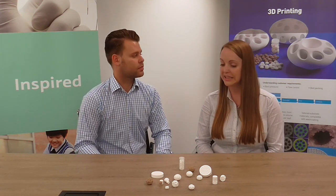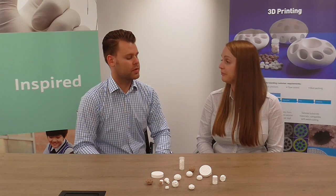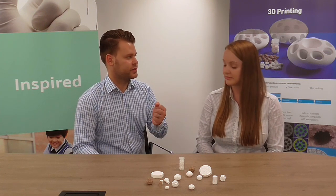The first question that we always get asked is: what materials can we print? We print with ceramic oxides, predominantly with alumina, which is our core product, but we can develop other ceramic materials which may have higher wear or higher thermal stability. So we can really tailor the material to what the customer actually needs.